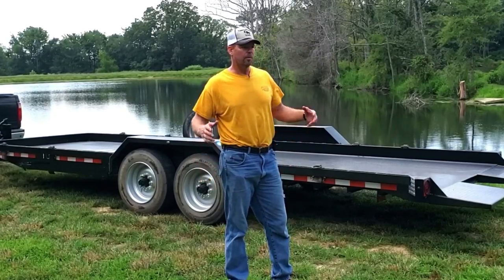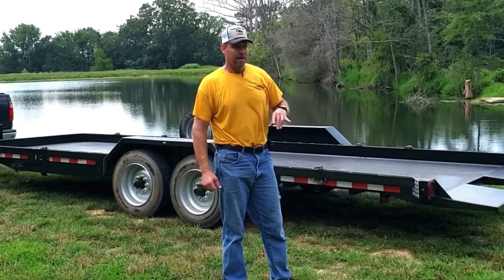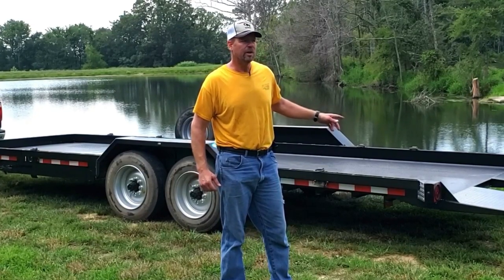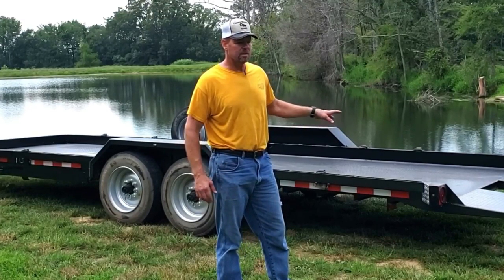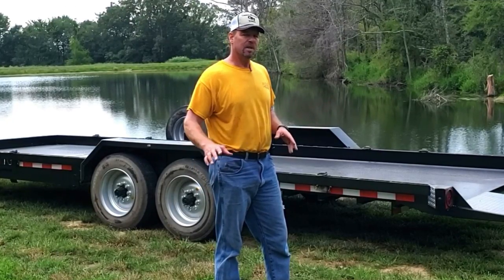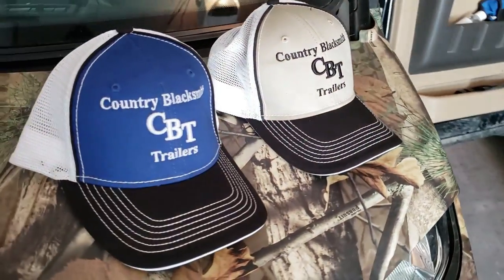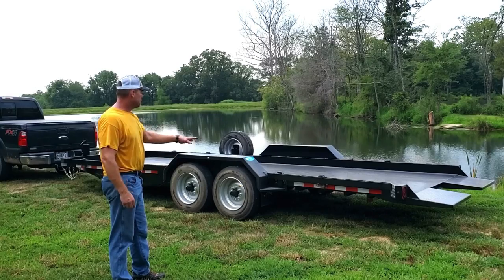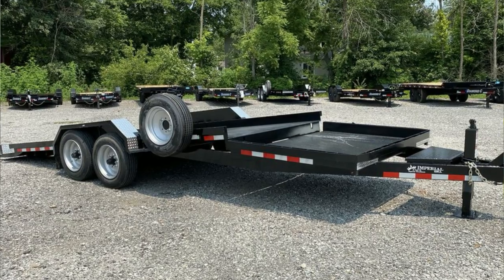Hey guys, Capper here, welcome back. Today I just got my brand new Imperial trailer — it's a 22-footer. However, I'm going to show you why it'll load like a 26-footer, and I'm going to go over all the reasons I picked this and compare it to similar trailers with different options. These trailers are made here in Illinois, southern Illinois. First of all, it's a tilt deck — I've never had a tilt deck before.